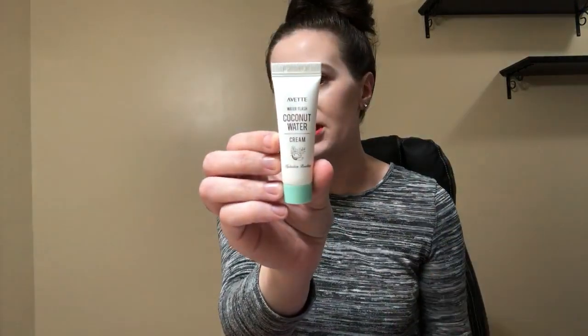This is a Water Flash Coconut Water Cream and I love moisturizers and coconut, so maybe it smells like coconut. It's got a seal, which I appreciate. I have so many moisturizers open right now, but I love Ipsy because of the travel-friendly sizes. I actually love having a variety of travel-size products to take on vacation, so I'm really excited to try this.